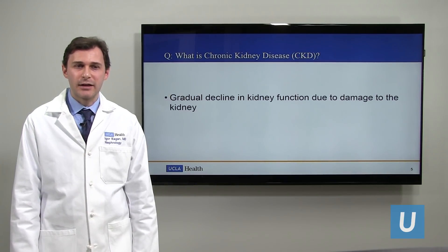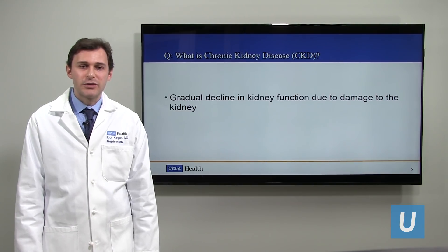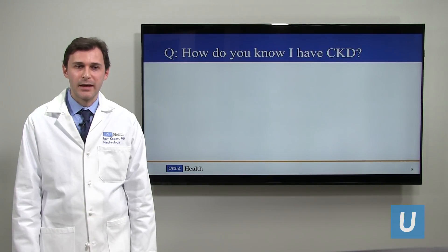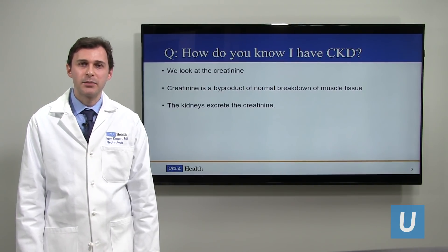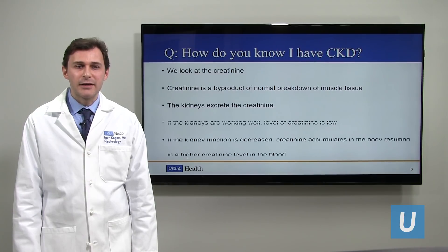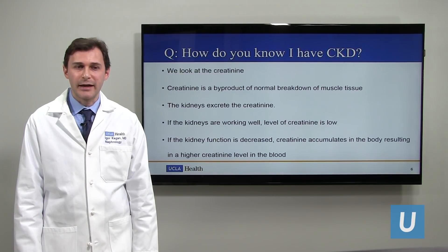One of the first questions I get is: what is chronic kidney disease? Well, basically that is the gradual decline in kidney function due to damage to the kidney, meaning the kidneys are not working as well as they should be. How do I know I have chronic kidney disease? That's going to be based on the creatinine, a blood test that we're able to check. The creatinine is a byproduct of normal muscle breakdown, and the kidney's job is to clean the blood, meaning it's going to get rid of the creatinine.